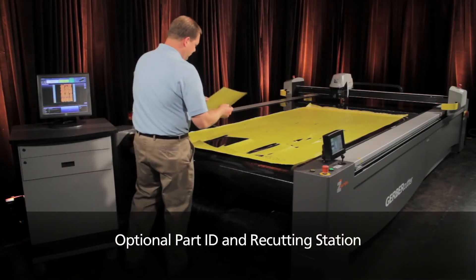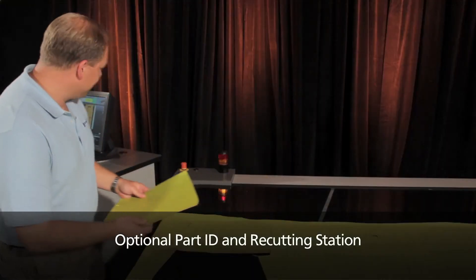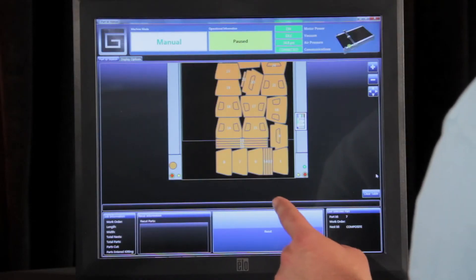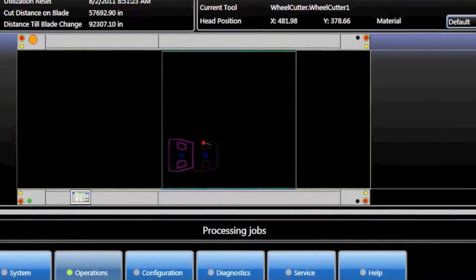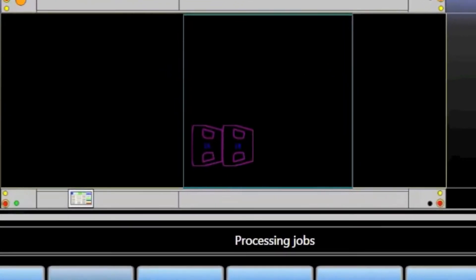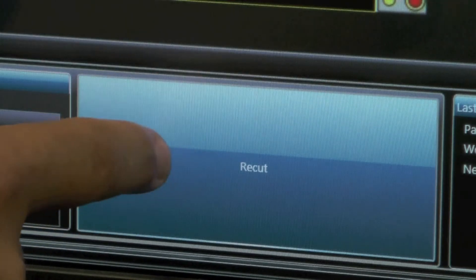An optional workstation enables you to identify cut parts quickly, streamlining the kitting and bundling process. On the workstation's touch screen, you can also select parts that require re-cutting, automatically re-nest them, and quickly re-cut them.